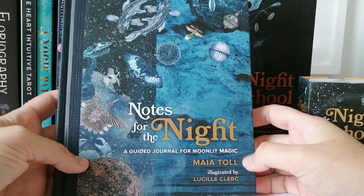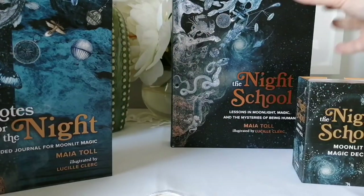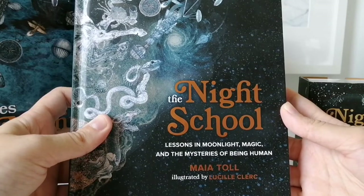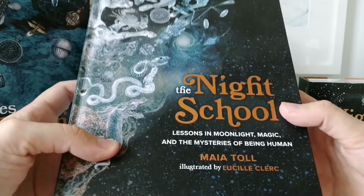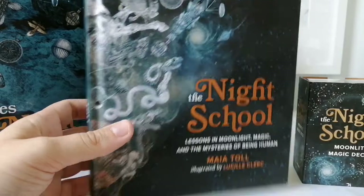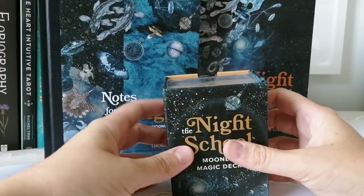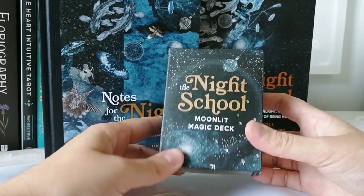The set also included this beautiful journal — a guided journal called 'Notes for the Night: A Guided Journal for Moonlit Magic' by Maya Toll, illustrated by Lucille Clerk — and the actual book she wrote: 'The Night School: Lessons in Moonlit Magic and the Mysteries of Being Human,' also by Maya Toll, illustrated by Lucille Clerk.